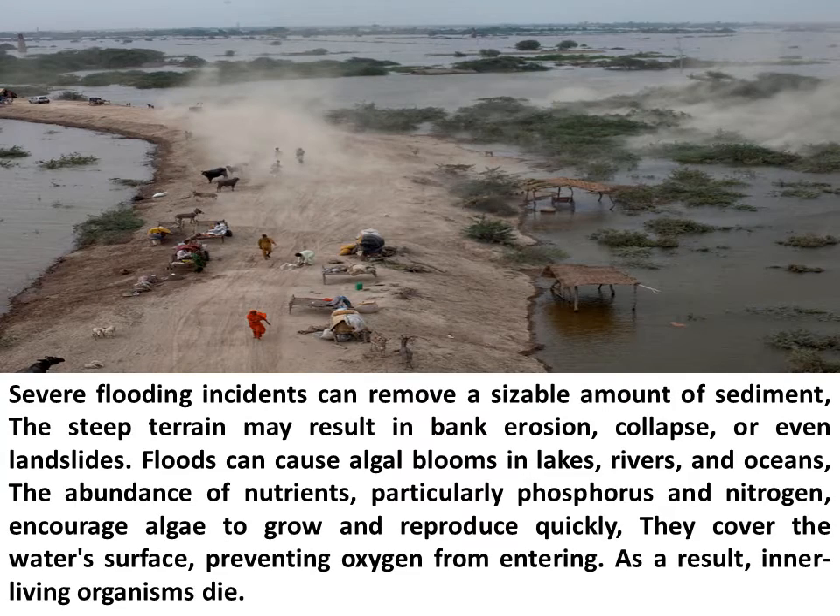Severe flooding incidents can remove a sizable amount of sediment. The steep terrain may result in bank erosion, collapse, or even landslides. Floods can cause algae blooms in lakes, rivers, and oceans. The abundance of nutrients, particularly phosphorus and nitrogen, encourage algae to grow and reproduce quickly. They cover the water's surface, preventing oxygen from entering. As a result, inner living organisms die.